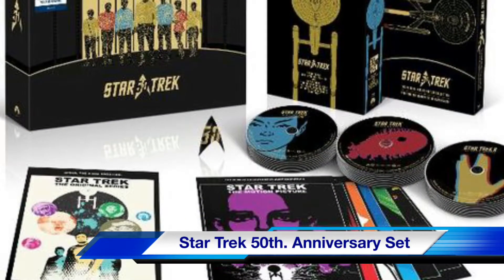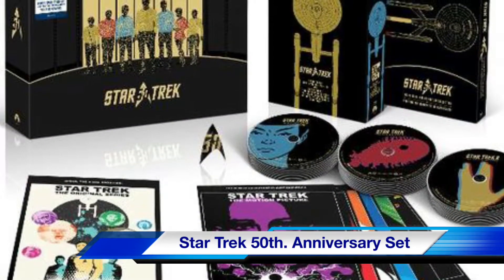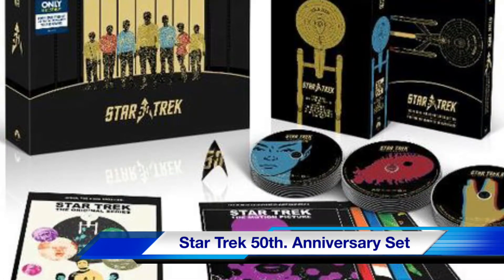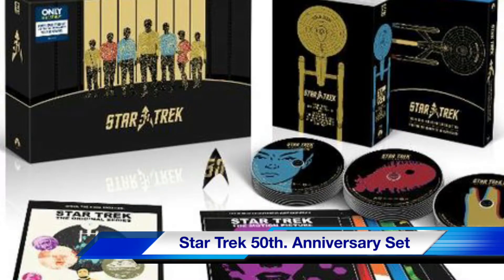The Star Trek 50th Anniversary Set includes the Original Cast Series, Original Cast Movies, and Star Trek The Animated Series, all on Blu-ray.